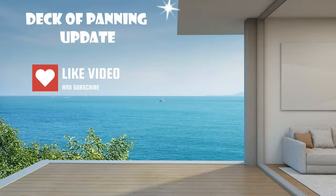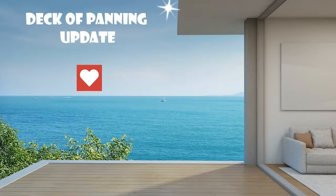Anything you need to know about this project pan would be down in the description box. So if you're interested to see my update, stay tuned. I have five products in here for usage goals, so we're gonna go ahead and get started.